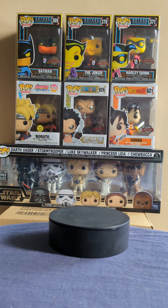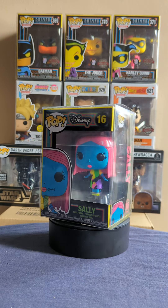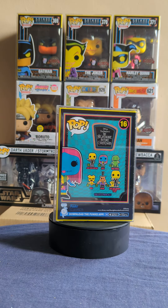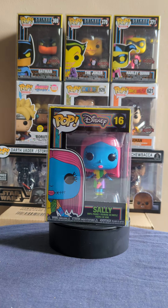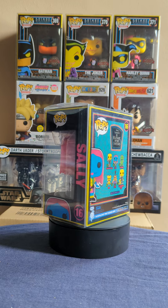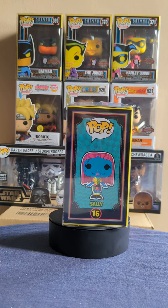Next I think we'll go for some black light ones. We have the new Sally black light. I do have a Zero coming as well, so you'll get to see that one. It's quite nice — I believe it was the Walmart exclusive one, very nice looking pop, can't wait to receive it. But here we have Sally, Nightmare Before Christmas.